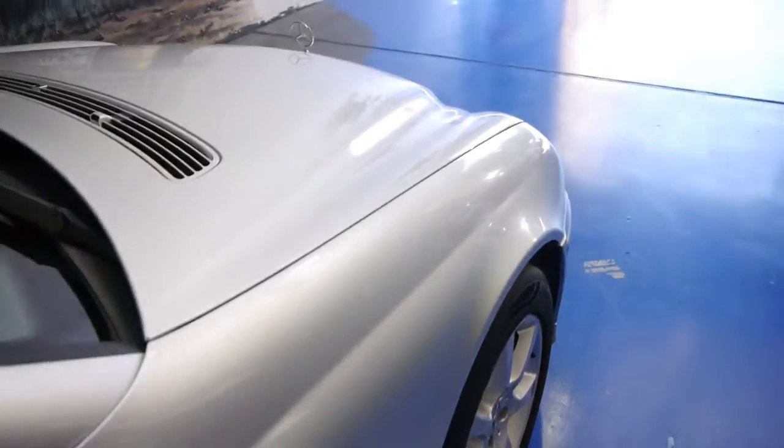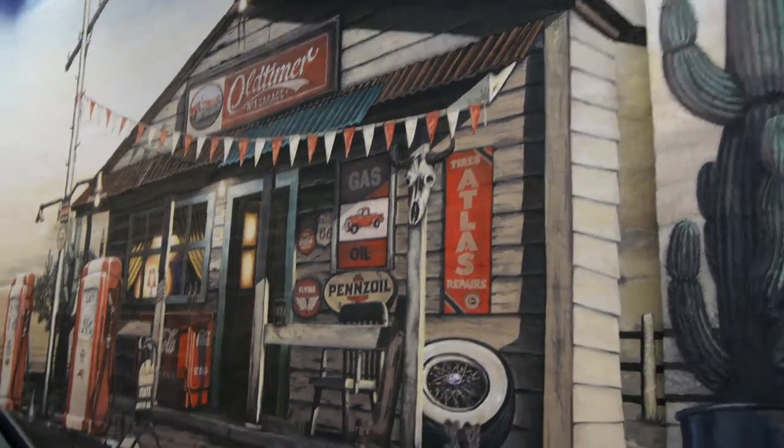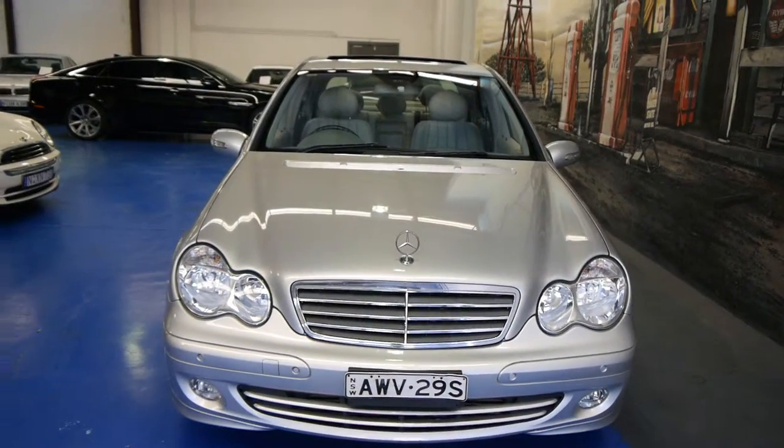It's a very easy car to drive — a good city car, but also very good on the open road. We're at 101 to 103 Illawarra Road in Marrickville. My name's Richard, or you can see Phil, and we are open every day except for Sundays, which are by appointment.